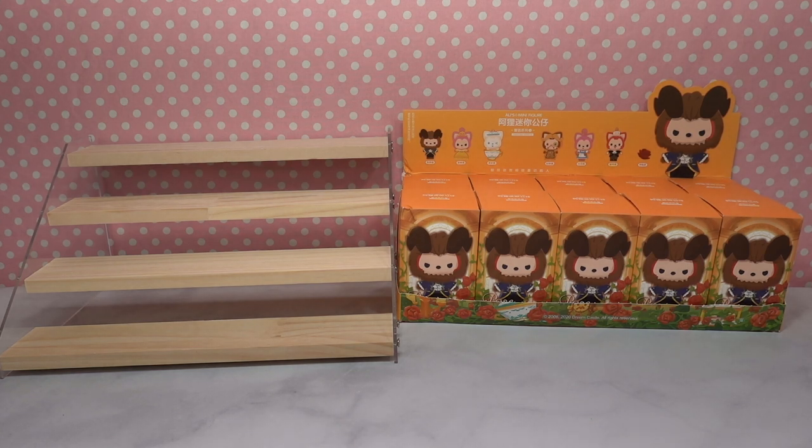Toy fans, welcome back to the channel. My name is Jessie and I am so excited to be sharing this really fun video with you guys today. This video was sponsored by Kika Goods, so thank you so much to Kika Goods for sending us this amazing collection that I know you guys are gonna love to see.